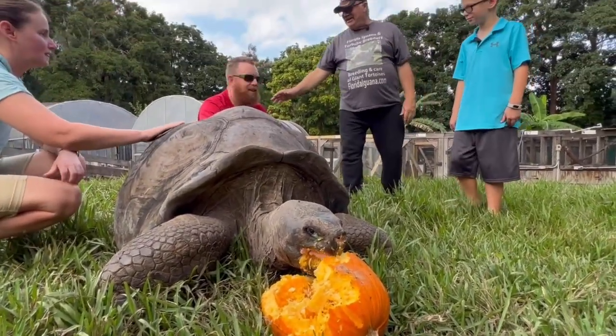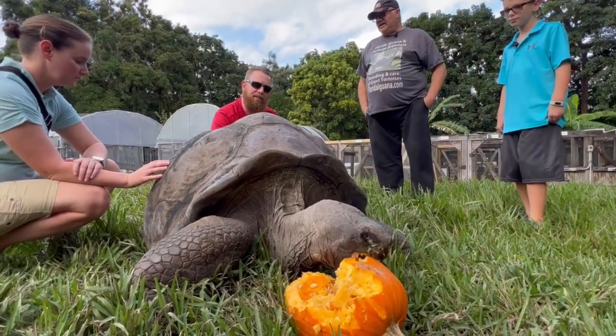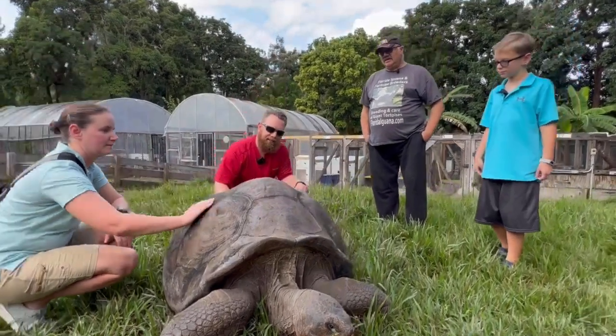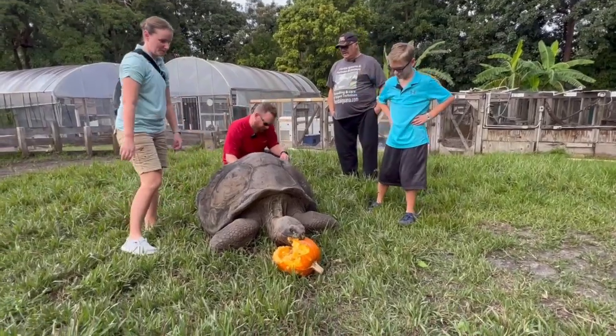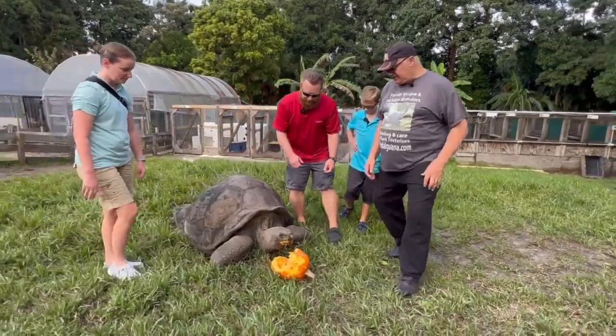You had a question, Matt? You were saying he's 105? Wow, that's just amazing to see tortoises grow this old and this big too. I can't imagine what I look like next to him. Maybe we can pick this pumpkin up — we can get a little better idea of his size.